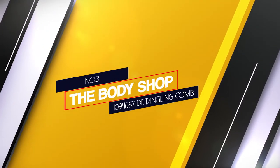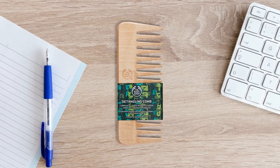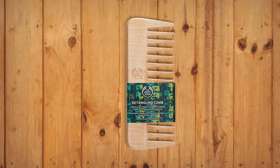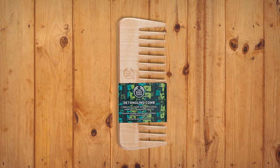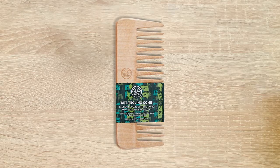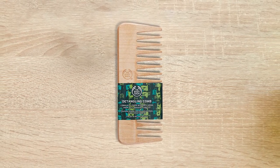Number 3: The Body Shop 1094667 Detangling Comb. Have you ever put in a hair mask but didn't have the perfect tool to spread it evenly? Look no further — this comb has it all. Gone are the days where even spreading of mask or oil was a bother, and where tangling of hair was a chaotic event. The wide-tooth comb provides a smooth and silky ride through the hair, perfect for both wet and dry conditions.